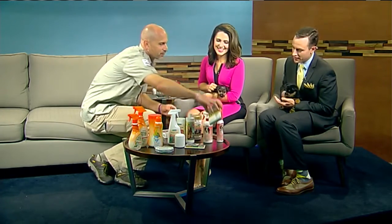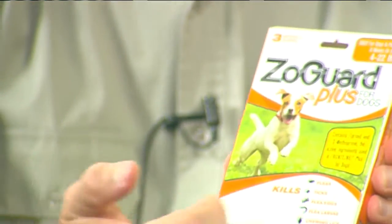Frontline has gone off patent, so you're going to find some cheaper versions. Make sure you check the ingredients and confirm that they are the same thing.